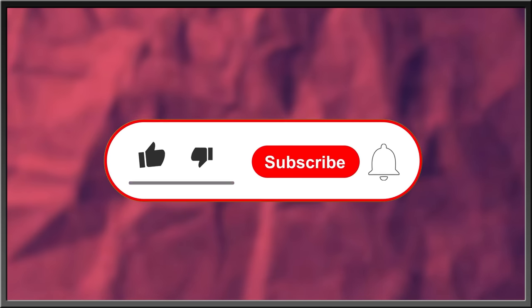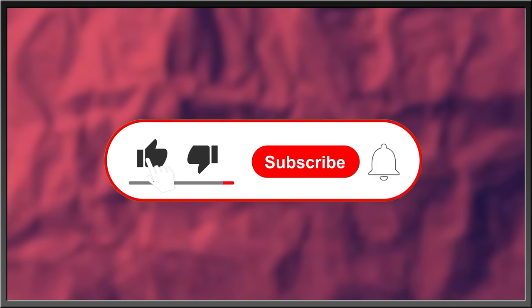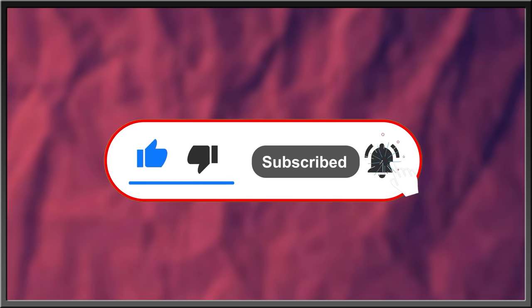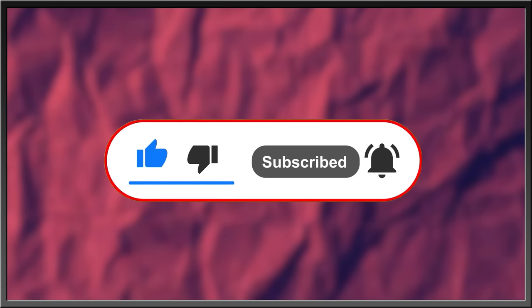For more interesting stories about nature, the history of life, or what goes bump in the night, subscribe, like this video, drop a comment in the comment section below, and hit the bell icon to stay in the know with everything Edge.